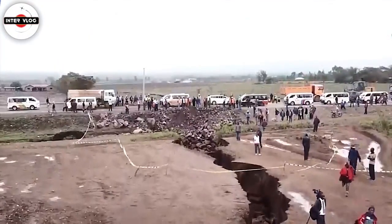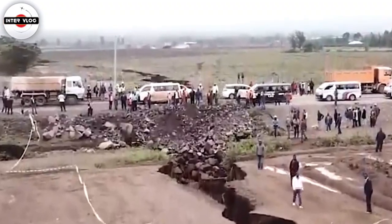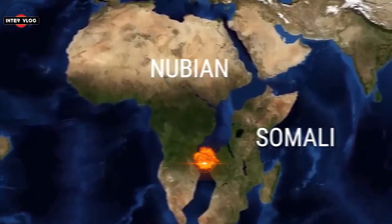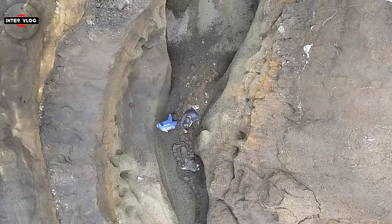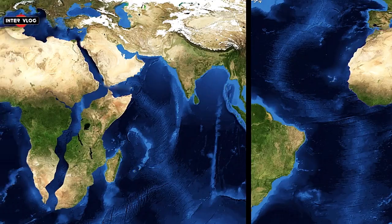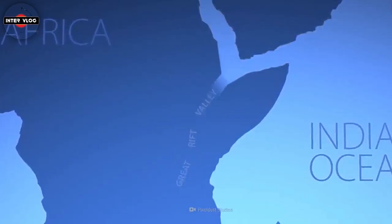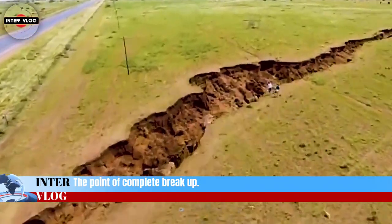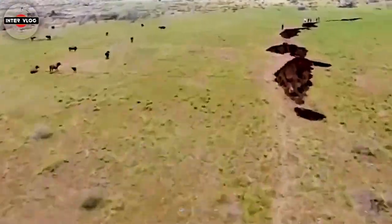The East African Rift is unique in that it allows us to observe different stages of rifting along its length. To the south, where the rift is young, extension rates are low and faulting occurs over a wide area, with volcanism and seismicity limited. Towards the Afar region, however, the entire rift valley floor is covered with volcanic rocks, suggesting that in this area the lithosphere has thinned almost to the point of complete breakup. When this happens, a new ocean will begin forming by the solidification of magma in the space created by the broken-up plate.